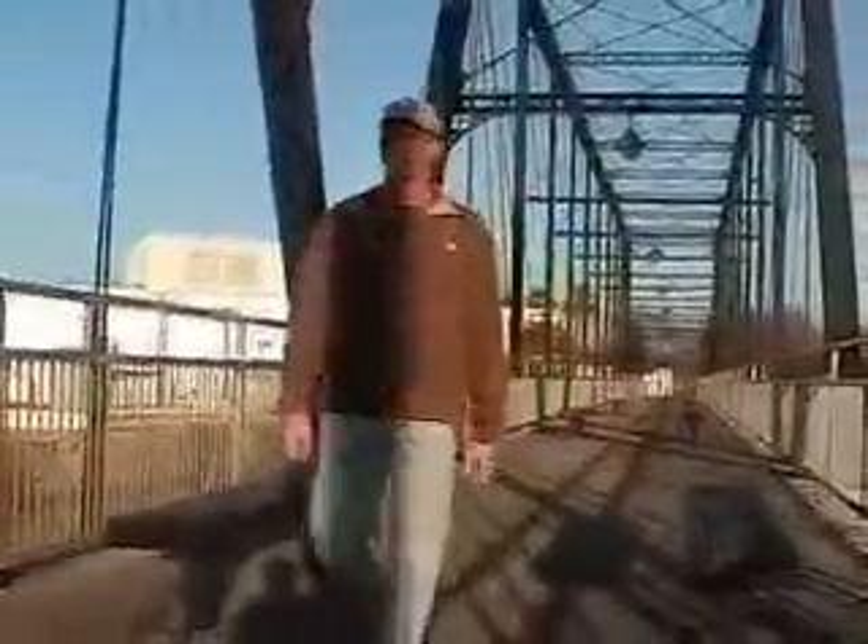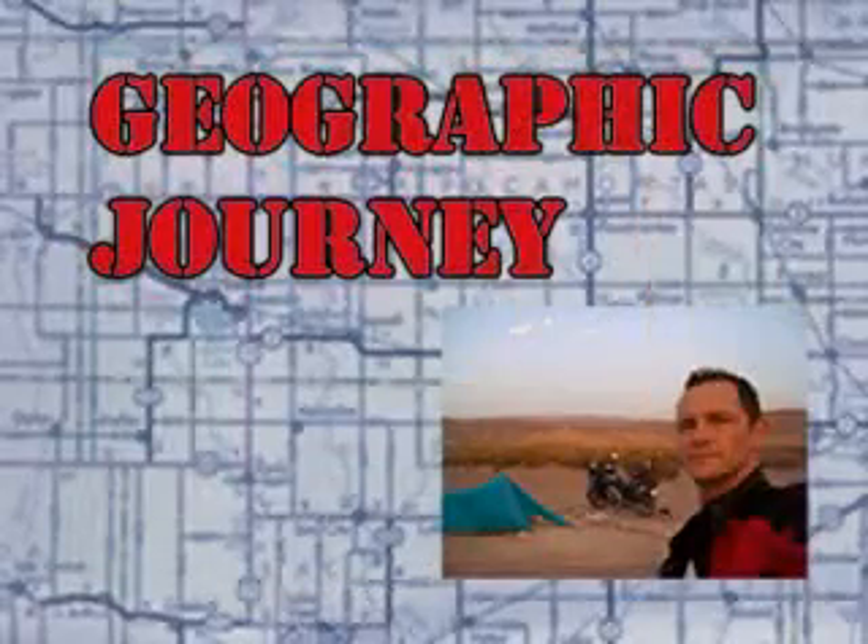I'm Scott Walker. I'm a geographer, a professor, and a traveler, and I'm taking you on a geographic journey.